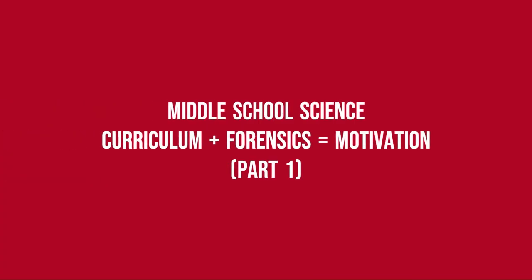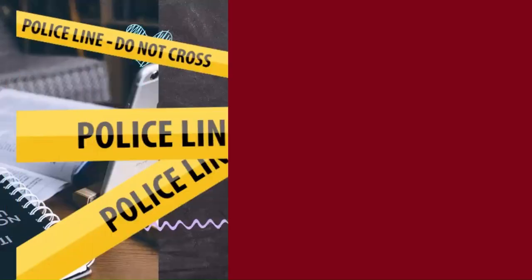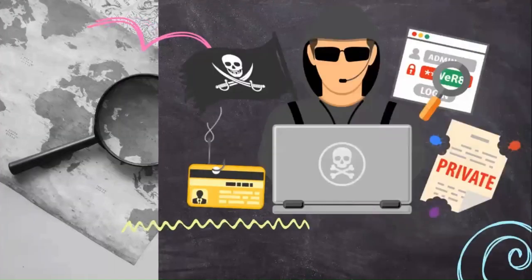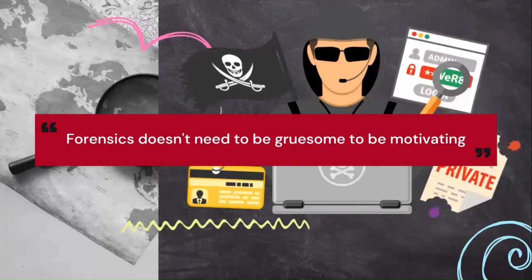Middle School Science Curriculum plus Forensics equals Motivation, Part 1. Have you ever thought of trying to add a forensics twist to motivate middle schoolers? Use the same curriculum and just give them a new storyline and context for learning. Forensics doesn't need to be gruesome to be motivating.